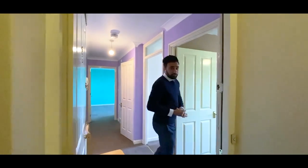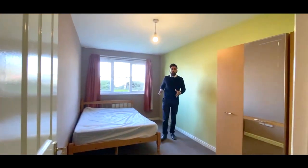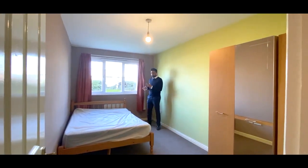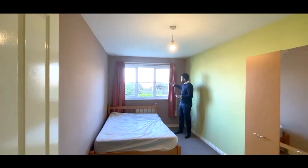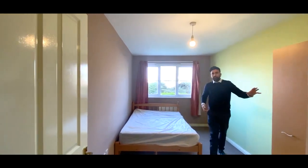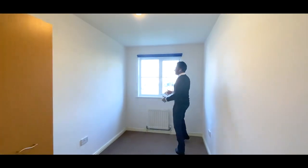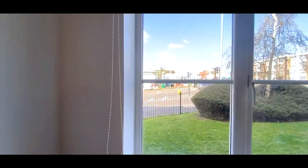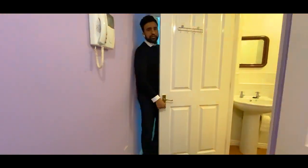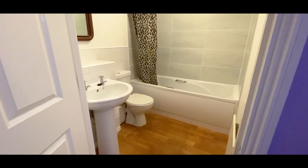Generally for £800 in Luton you tend to get two-bedroom flats or two-bedroom houses. This particular one is a two-bedroom flat — it's nice and spacious, with enough space for a double bed and a nice view outside, plus plenty of storage. Here's the second room — again nice and spacious with ample storage space and a nice view outside as well. Flats tend to come with just showers, however this one's got a nice bathroom with tiled walls.